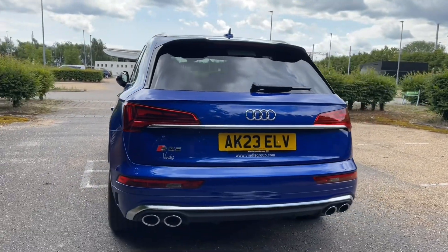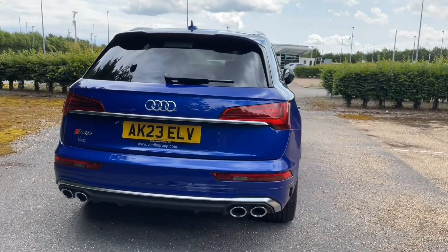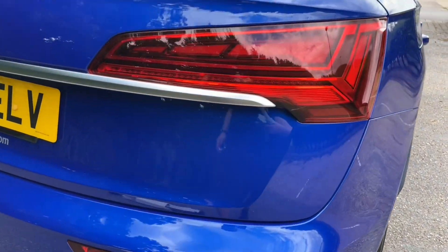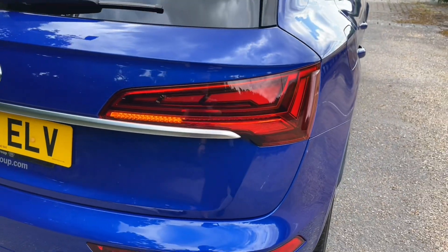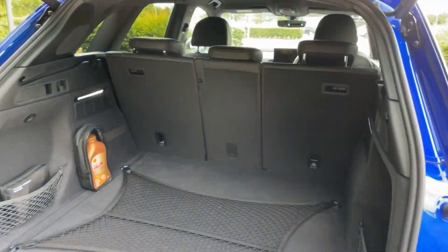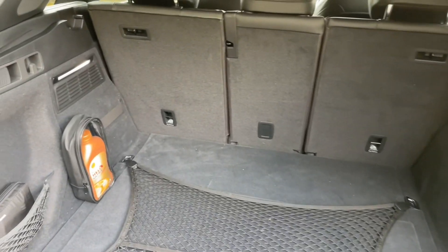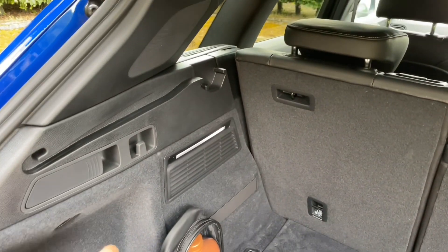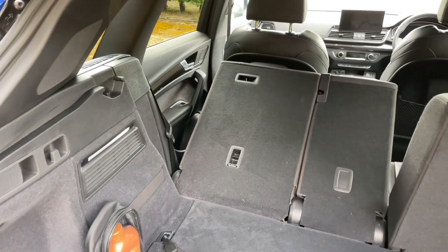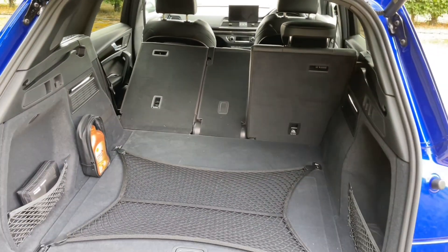The SQ5 is the perfect car for adventure lovers. The rear boot can be accessed through the power-operated tailgate for ease of access, whether it's your weekly shop or to carry larger items such as suitcases, pushchairs, camping gear, or more. There are also roof rails to attach accessories such as roof bars, roof boxes, bike racks, or ski racks, giving you plenty of practicality as well as performance.